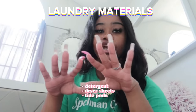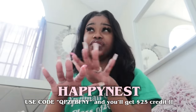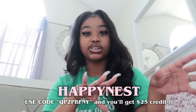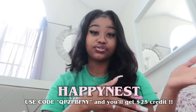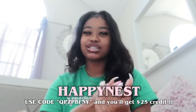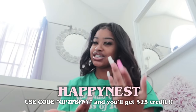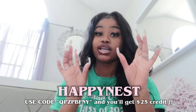Make sure you get dryer sheets and detergent. Also, there's a company that comes to the school, picks up your clothes, dries and folds them, then brings them back. I did that a couple of times last year, but it can be expensive, so I ended up washing my own clothes. I'm going to look up the name and put it on the screen.